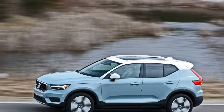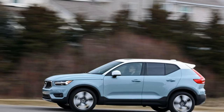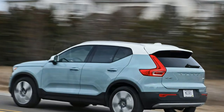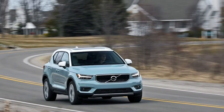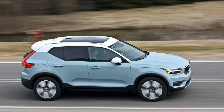Inside its stylish cabin, much effort went into making the XC40 as functional as possible while maintaining the comfort, spaciousness, and upscale ambience we expect from modern Volvos. Driving delight is also part of the equation — the XC40 is a sprightly and nimble partner that feels as at home on twisty back roads as it does on long-distance highway cruises.